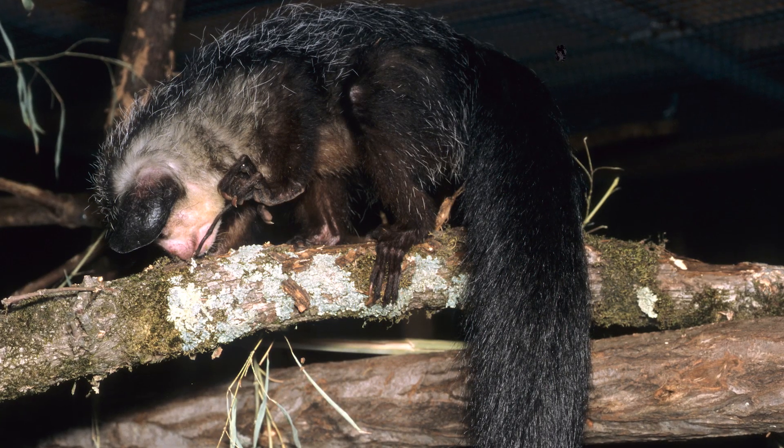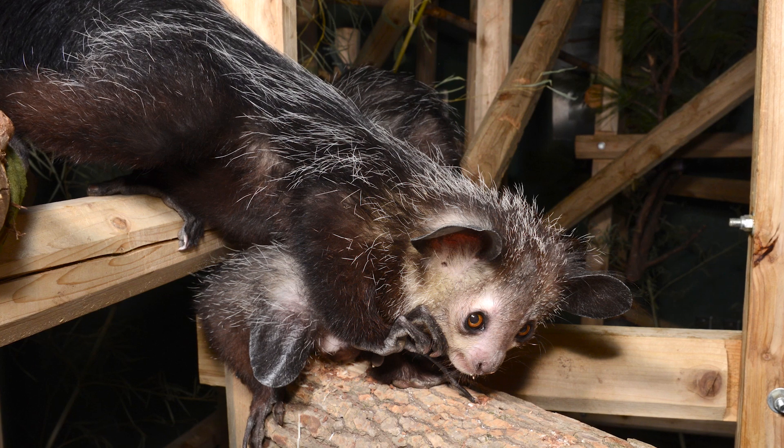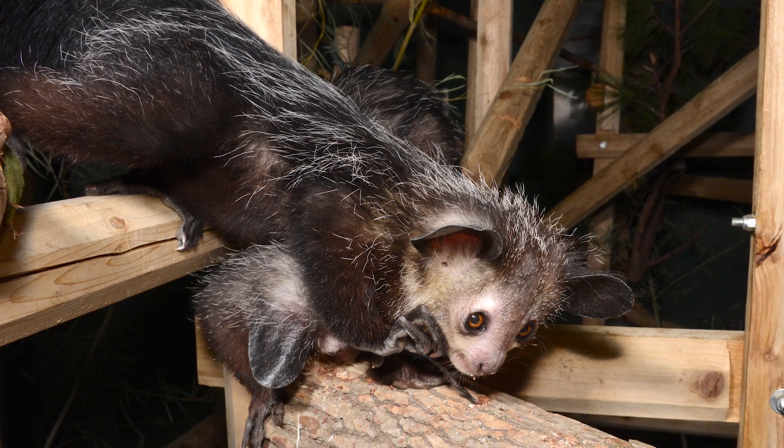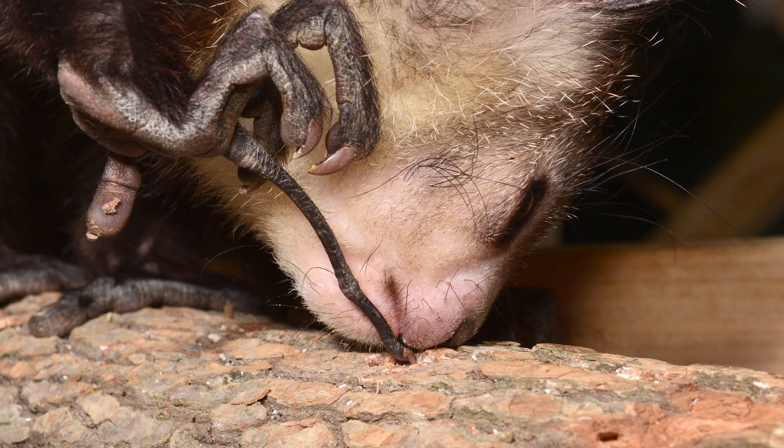What it does is take this finger and tap along wood, using a form of echolocation to hear voids in that wood, and then it sticks this skinny little finger in there to fish out grubs.